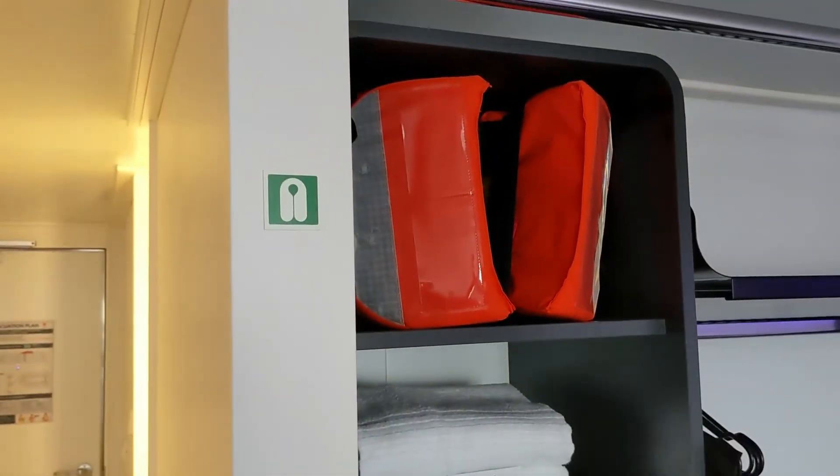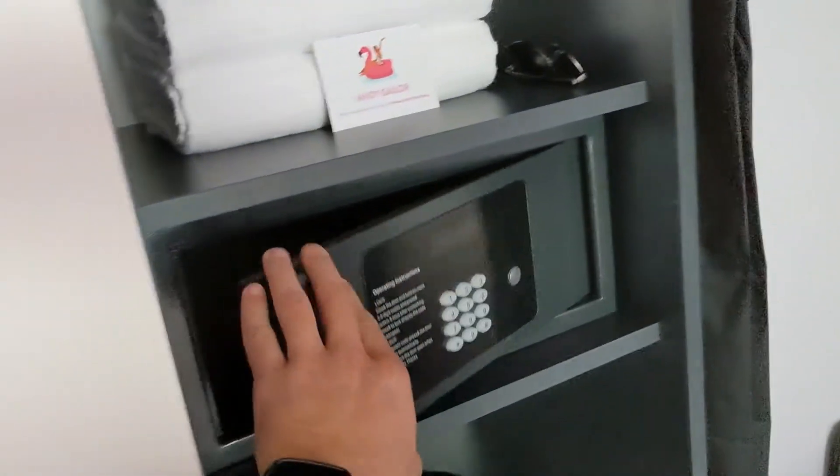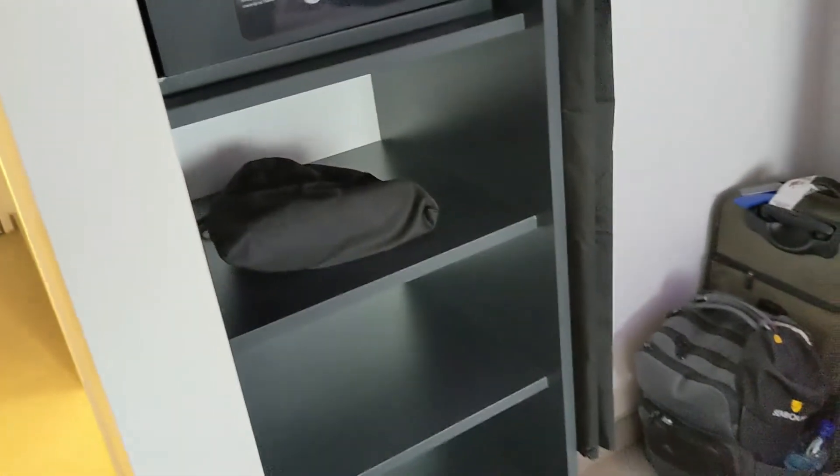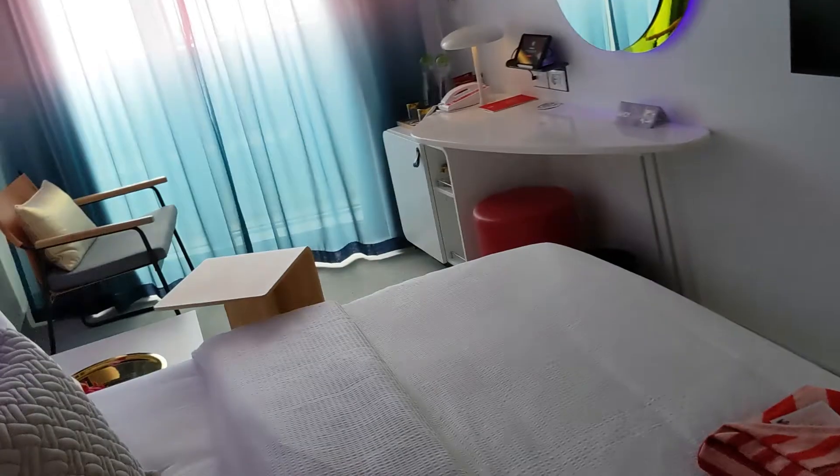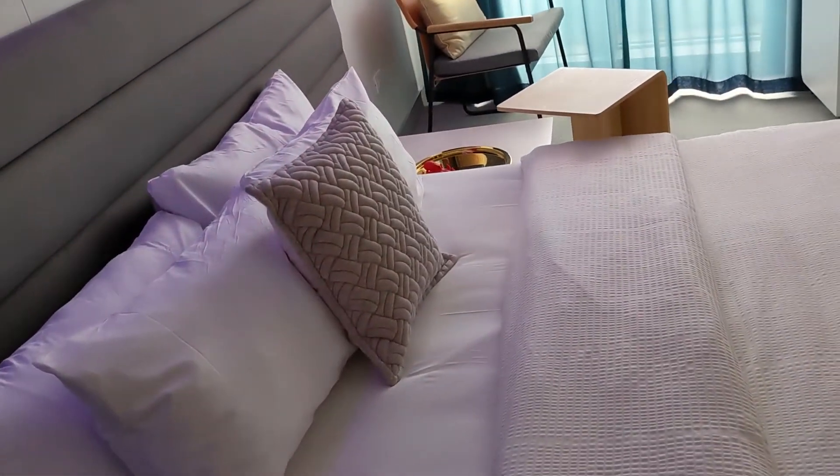Over here you have a closet area with your life vests and some towels. There's a standard safe, shelving, a hairdryer, and a place to hang up your clothes. If you want to do laundry or pressing, there's a bag for that as well.